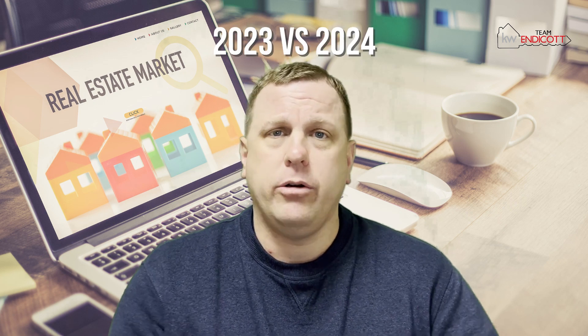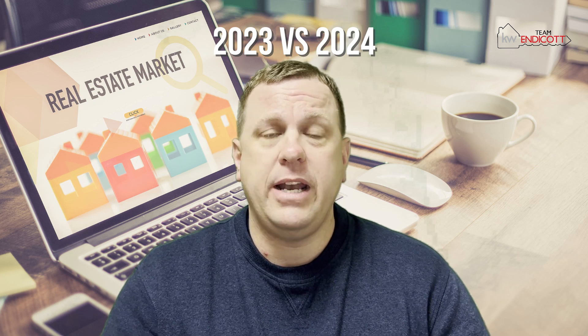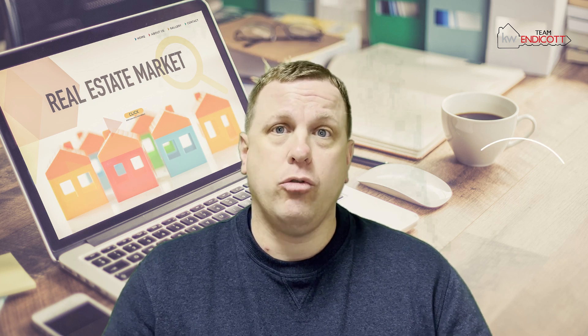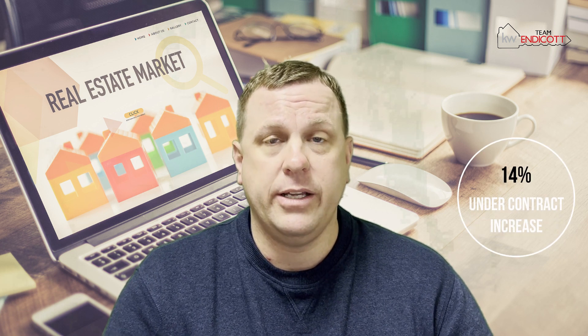Looking at year-over-year data — what was the market doing a year ago versus what it's doing right now? One year ago versus today, we saw an increase of 16% in the number of new listings — a big increase there. The number of homes that went under contract saw an increase of 14% from one year ago. And the number of homes sold stayed pretty steady compared to this time last year.